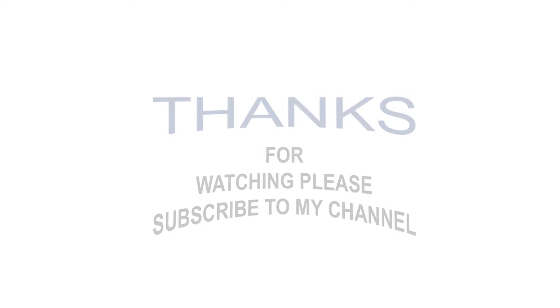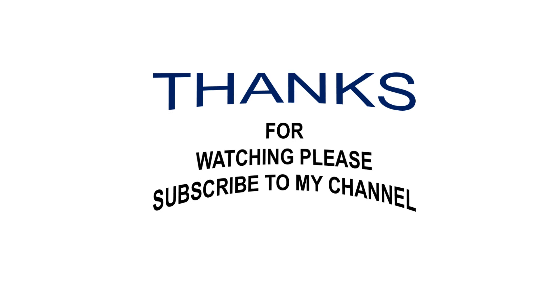We aim for quality followed up with quality customer service. In the future, we will build after-sales service sites overseas, which is worth looking forward to. Thanks for watching — please subscribe to my channel and stay with me.